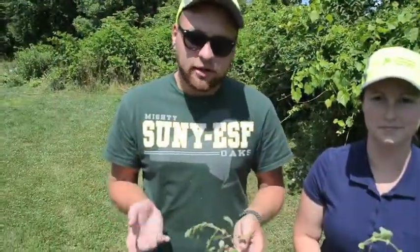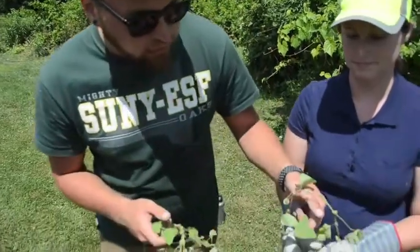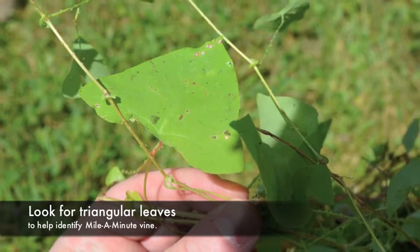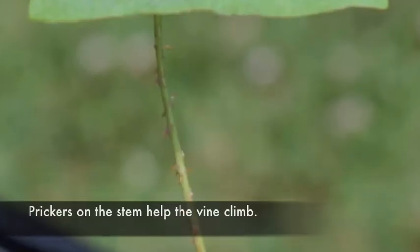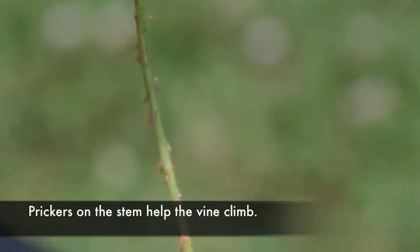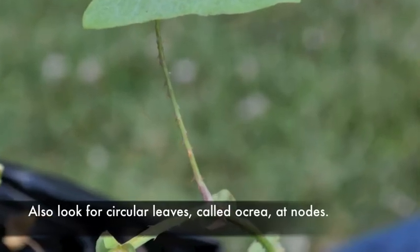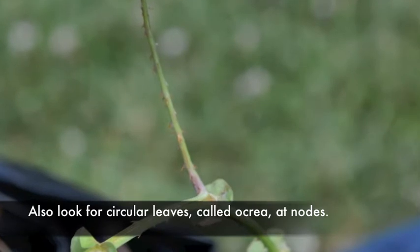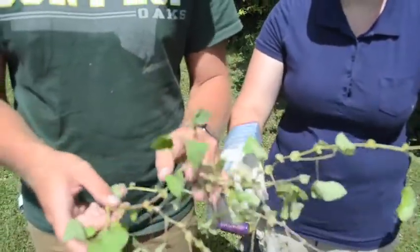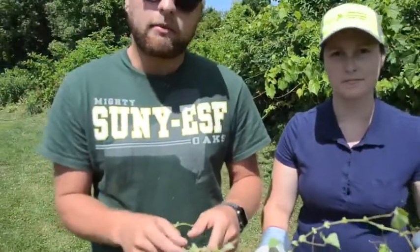It's really easy to identify. You've got these nice triangular leaves, and on the stem there are backwards prickers which are used for climbing up things. At the nodes of the plant there are these circular leaves called ocrea. Later in the season it will berry there, and the stem will also turn red. It's pretty easy to identify.